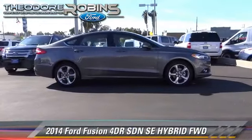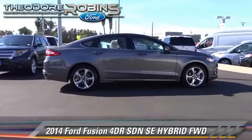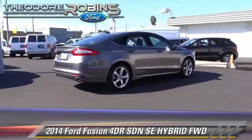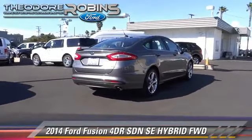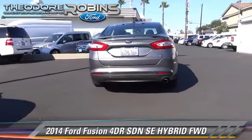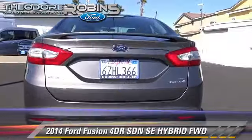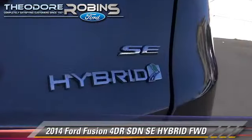The 2014 Ford Fusion Hybrid. With an automatic transmission, this front-wheel drive sedan, with fewer than 20,000 miles on the odometer, is well equipped. This Ford features front-wheel drive, dual front airbags, and tilt wheel.